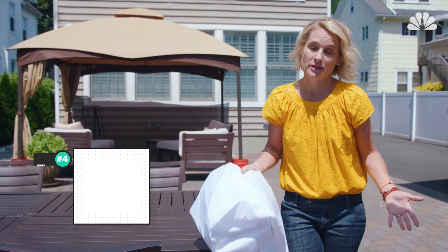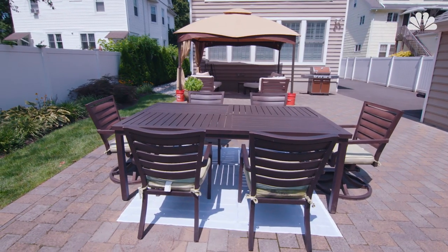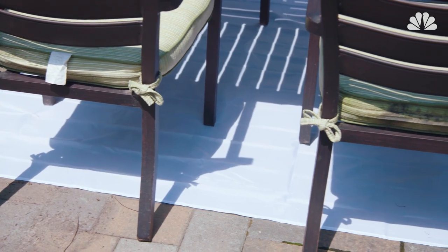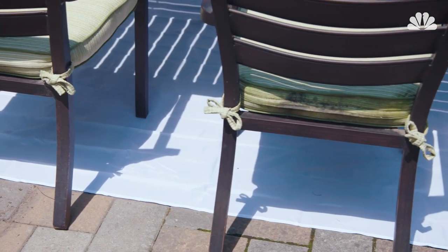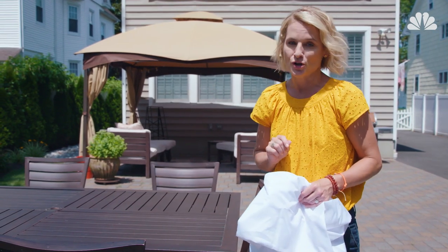And fourth, how about protecting your patio? I love using a washable shower liner under the table to protect from all those spills, drips, and messes from slime play, crafts, food — you name it. You just put it under the table, and then you can throw it in the wash to protect that expensive stone.